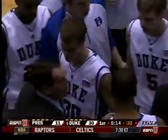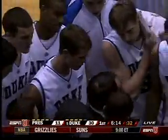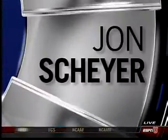He's into double digits. John Shire is doing a great job in this game so far, Beth.